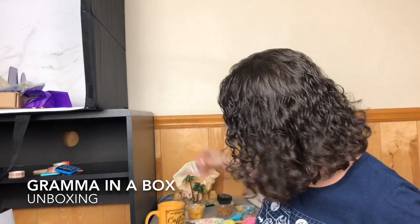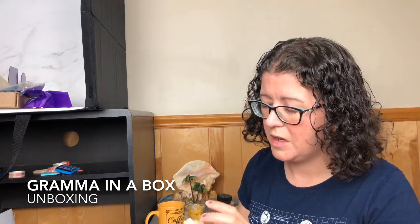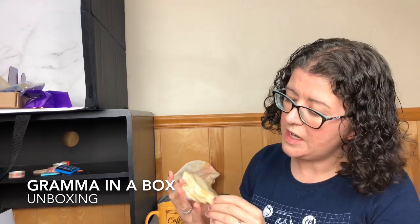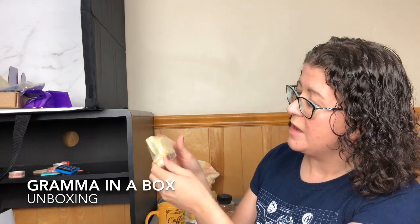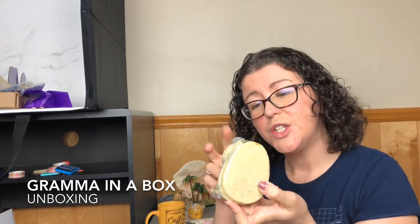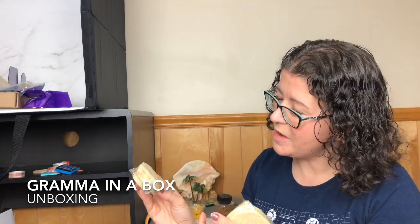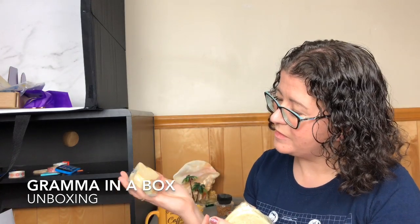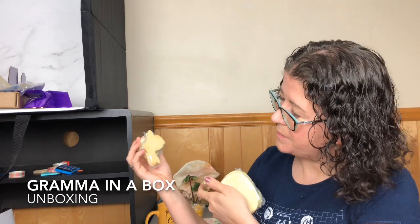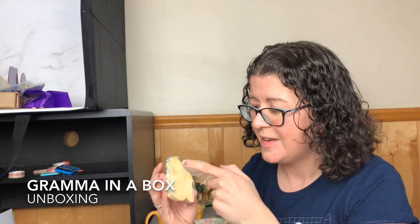And then for our cookies, we have — it looks like a dove, maybe? And then eggs and chicks. So we have two big chicks, two big eggs, two little eggs, two little birds. Wait — is that a bird? Oh, it's a rabbit! I knew it. It's a rabbit. So that's great.